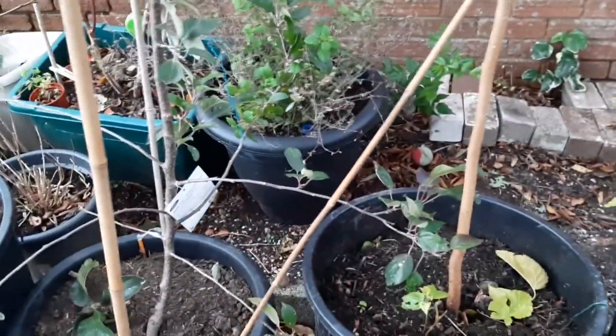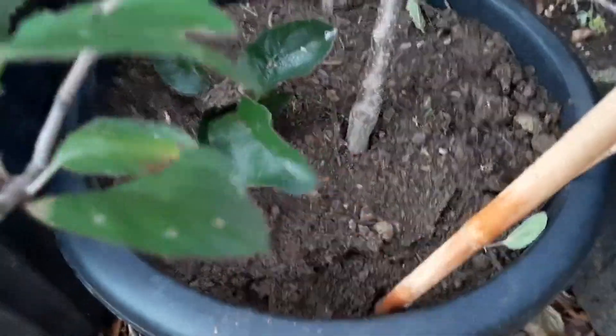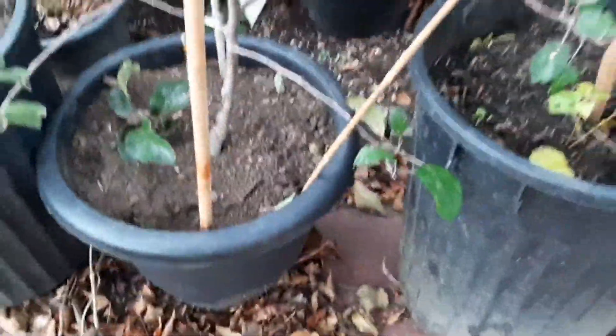You can see my apple tree, my pear tree, and my cherry tree all being relocated to their new home. We broke off a branch of the apple tree when transporting it, so we'll stick it in the ground and hopefully that will come up as well.